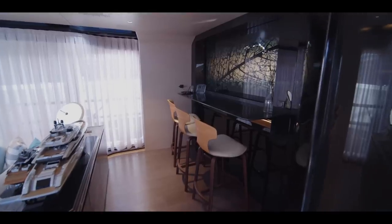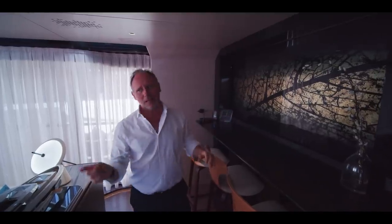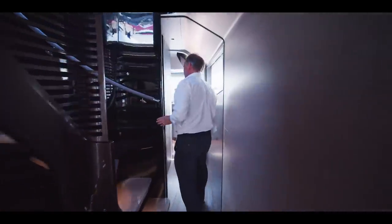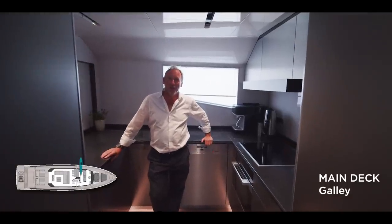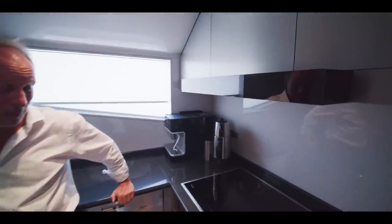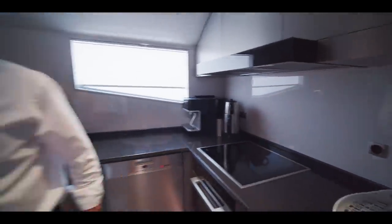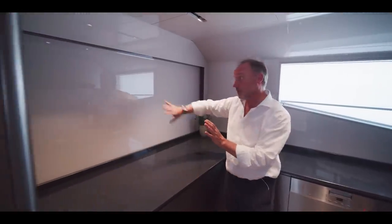Here we have a bar area — this panel lowers down and gives you direct access to the galley. It's a good functional space with high-end Miele equipment. There's the serving area, and this panel — which was shown to me earlier — lowers down as well, which is great because you've got bar stools just on the other side of that panel.